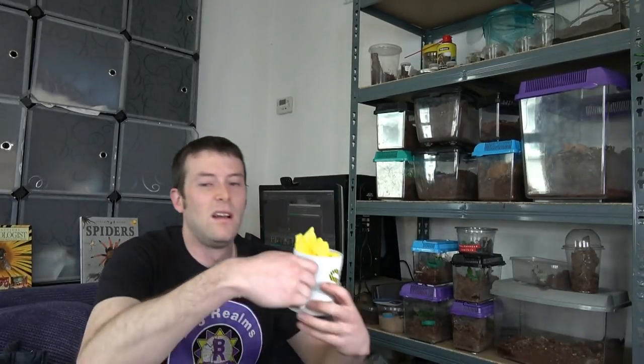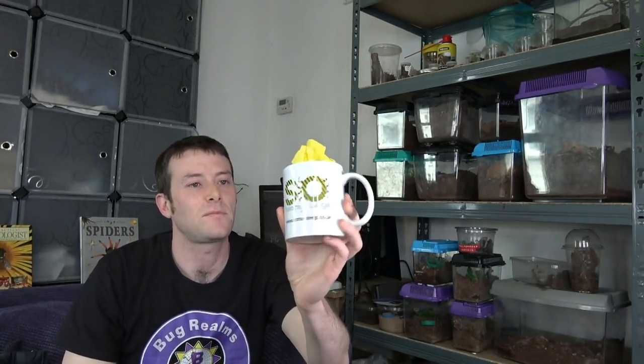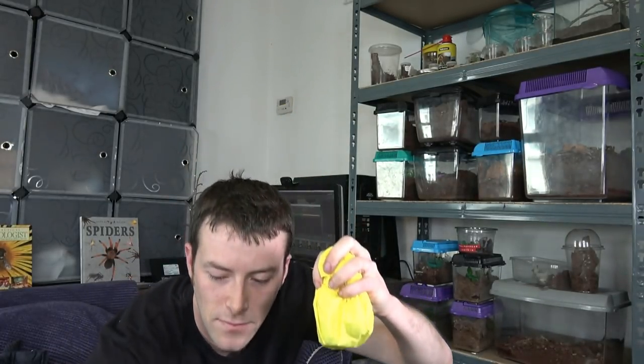They actually drove up in front of me and Kelly to show us the way to Bugfest - a big thank you to those guys. So, the So Many Legs mug: you get three slings inside for 15 pounds. Let's have a little look and see what we got in this mug.